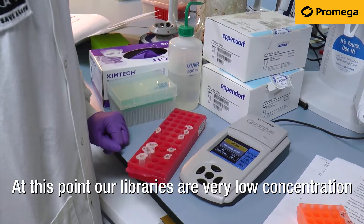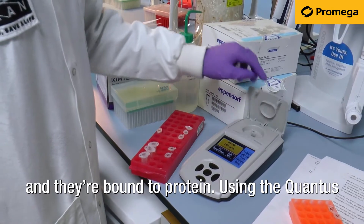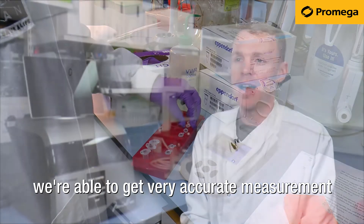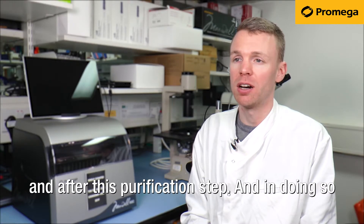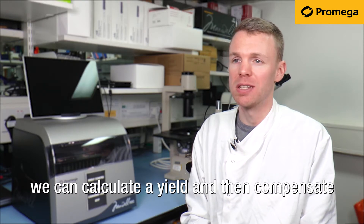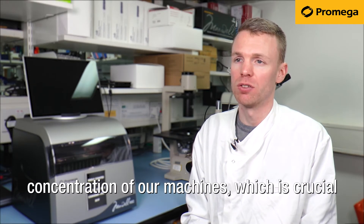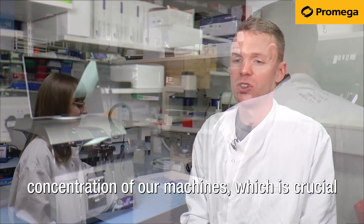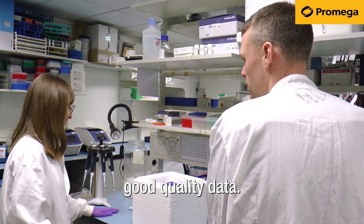At this point, our libraries are very low concentration and they're bound to protein. So using the Quantus, we're able to get a very accurate measurement of the concentration at this point, both before and after this purification step. And in doing so, we can calculate a yield and then compensate any loss of that yield to optimise the loading concentration of our machines, which is crucial to us being able to generate high volumes of good quality data.